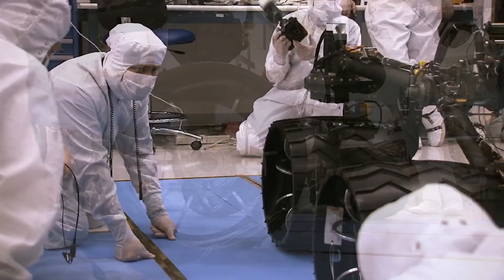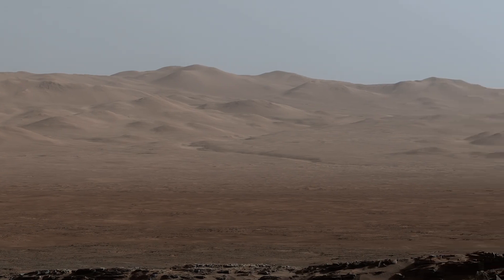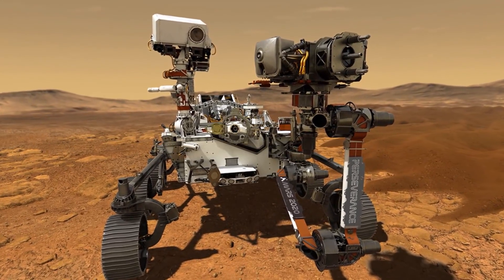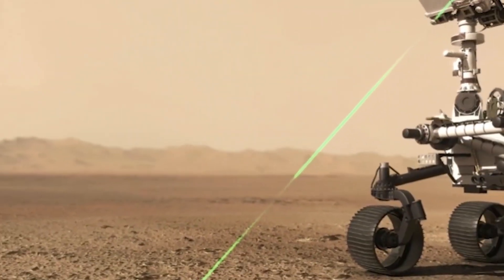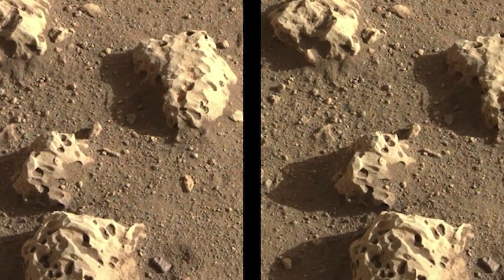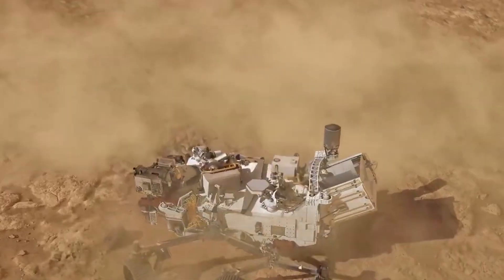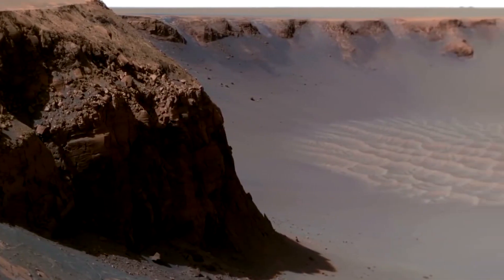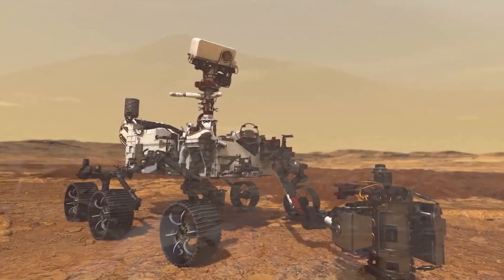Before Perseverance stumbled upon the mysterious green rock, it had already fired its SUPERCAM lasers on another rock called MAZ — a word in the Navajo language that means Mars. Analysis revealed that MAZ is mostly made of basalt, a common material found in the Martian landscape and also common in igneous rocks on Earth. MAZ was also found to have an abundance of magnesium and iron, exactly like Earth rocks that formed from quickly cooling lava.